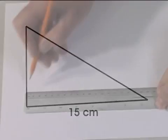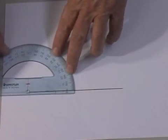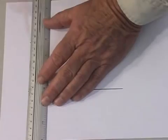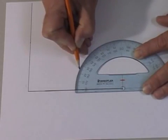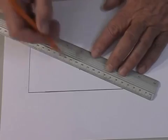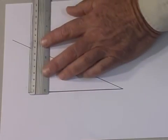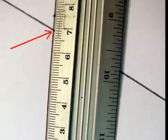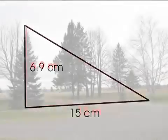Start by accurately drawing a 15 centimeter line on paper. We assume the tree makes an angle of 90 degrees with the base, so draw a line to represent the tree. Use a protractor to determine 90 degrees — we don't know how long this line is, so just extend it. We know that the angle of elevation to the top of the tree is 25 degrees, so use a protractor to locate and draw this angle. Extend this line to intersect with the line representing the tree. This point of intersection represents the top of the tree. Measure the length of that line — the ruler tells us it is 6.9 centimeters, meaning the tree is 6.9 meters high.